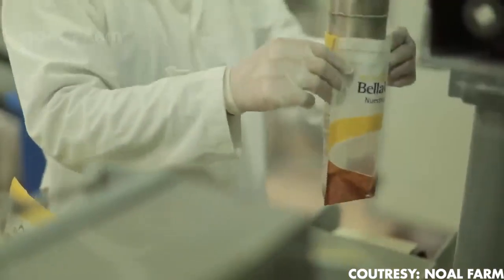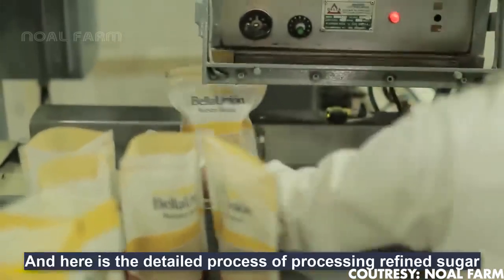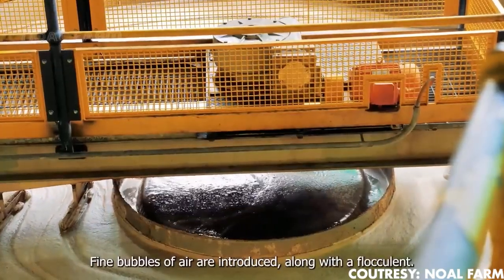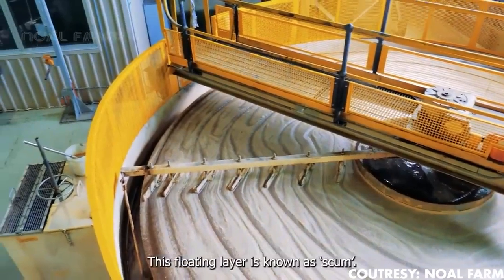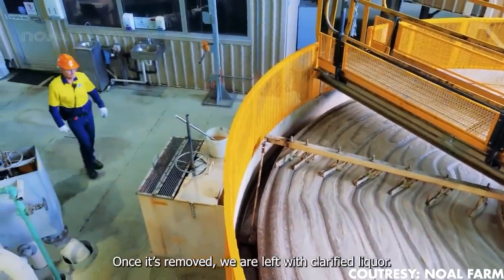After the extraction process, the juice undergoes a series of tests at the sugar mill lab, ensuring its quality meets the standards. The next step is sulfation, which involves the juice cascading through a 10-meter-high tower while sulfur dioxide vapors rise, preserving the juice by inhibiting the growth of microorganisms. This process also serves to balance the slightly acidic nature of the juice.